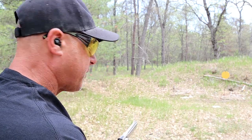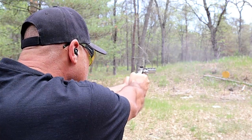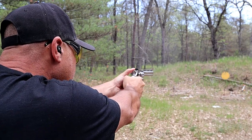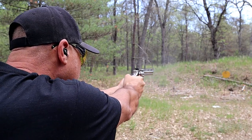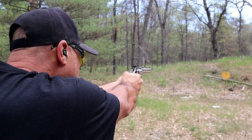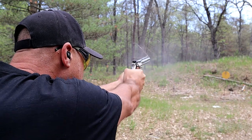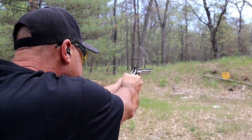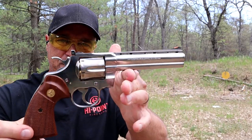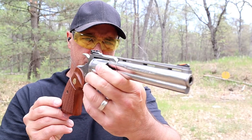Let me go ahead and go single action — .357 Magnum. The Colt Python. How can you beat it? Just an amazing revolver. I love it.